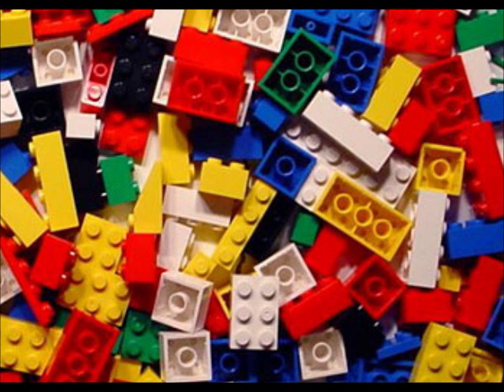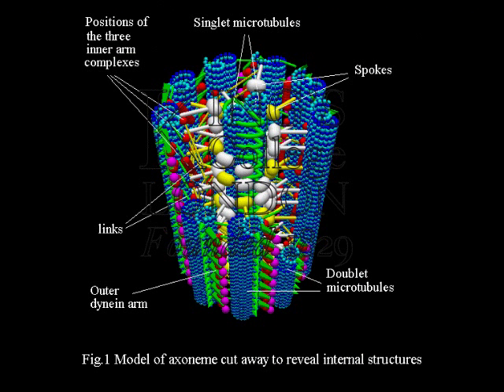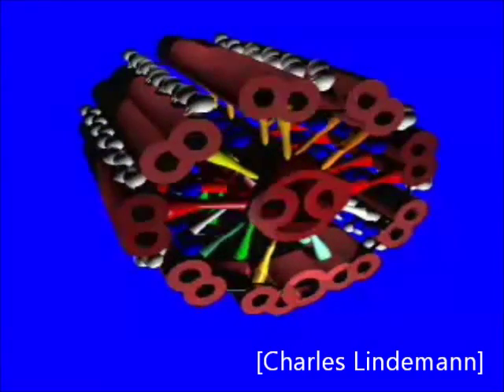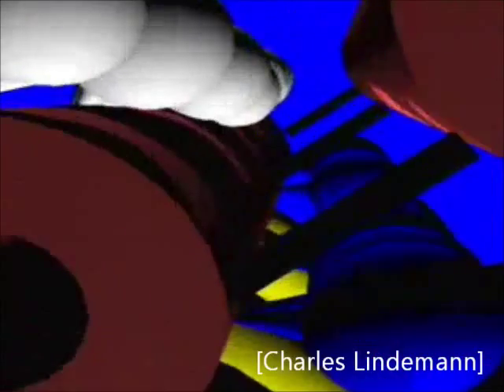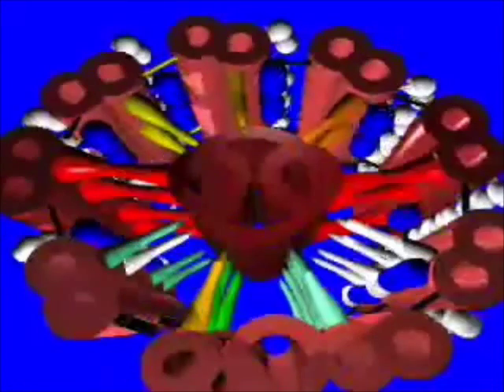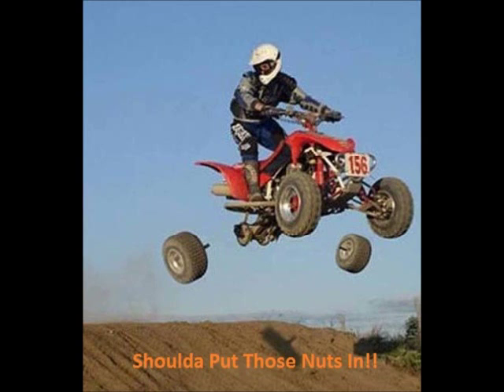Now, cilia are incredibly complex. If you were to make a cilium out of Lego blocks, it would have more than 3,000 pieces. These building blocks, or proteins, are constantly being produced in the cell. Once produced, they have to be transported to the cilia, where they need to assemble in the correct order, and then coordinate with each other to function properly. This entire process is intricately orchestrated, and small faults can throw off the entire machinery.